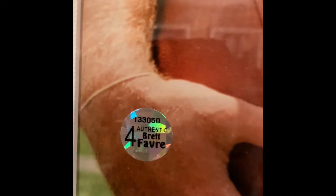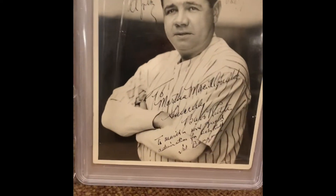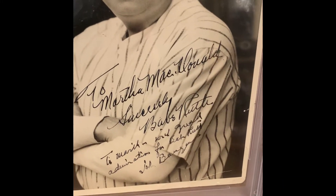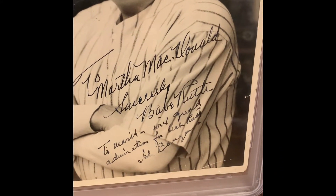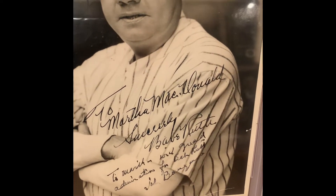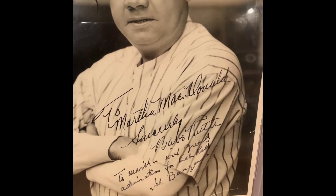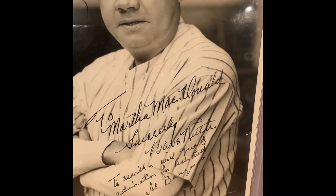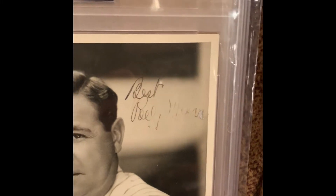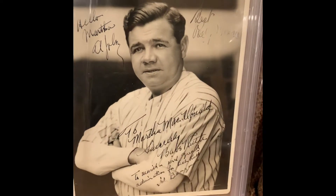Over here Brett Favre has his own personal hologram to authenticate that one. Next up is my Babe Ruth signed 8x10 photo, authenticated by PSA/DNA. As you can see it's signed to a Martha McDonald — 'Sincerely, Babe Ruth' — along with John Barrymore, who was an actor and I believe the grandfather or great-grandfather of Drew Barrymore, who signed it 'with grand admiration for Babe Ruth,' plus Bess, Polly Moran, and Al Jolson from the radio show.